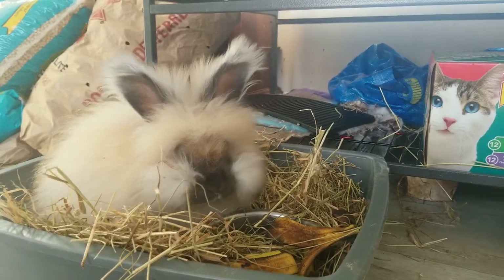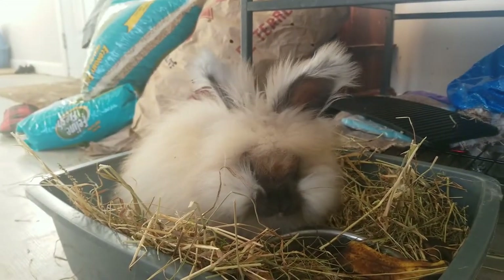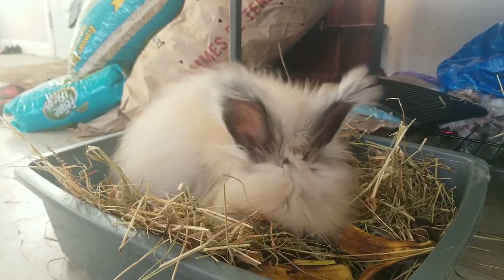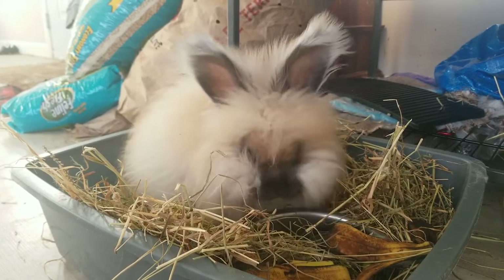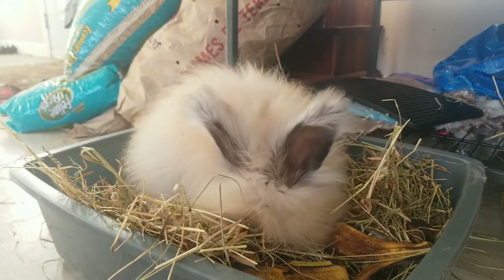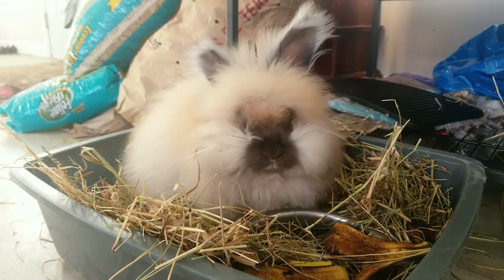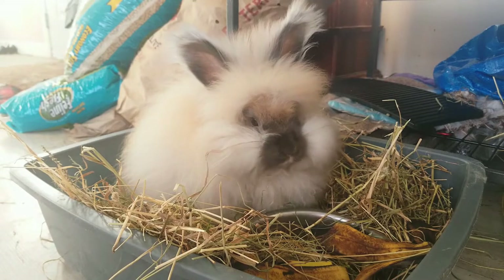There are 11 distinct breeds of angora rabbit. English, French, Giant, Satin, and German angora are typically the most talked about here in North America, but other types do include the Chinese, Finnish, Japanese, Korean, Russian, St. Lucian, and Swiss.